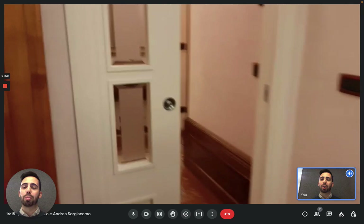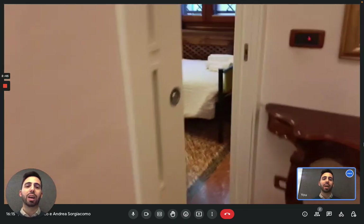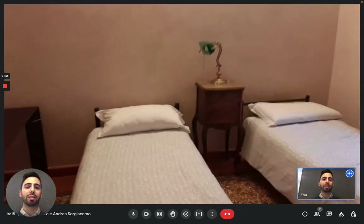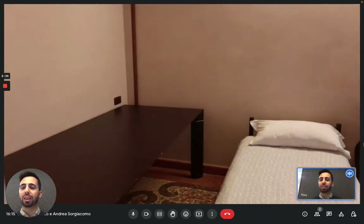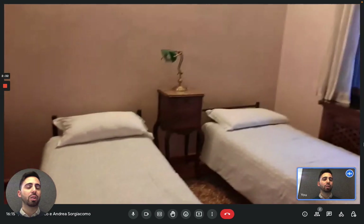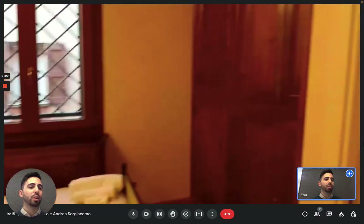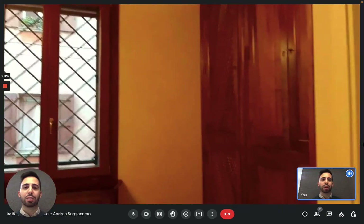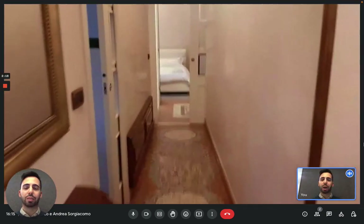This apartment has two bedrooms. This is the hallway, and the first bedroom right here has two single beds. As you can see, there's a table that can work as a desk on the left, and on the right there's a window that looks onto the street with a wardrobe. And that's the window. We can move to the bathroom now — it's the first bathroom.